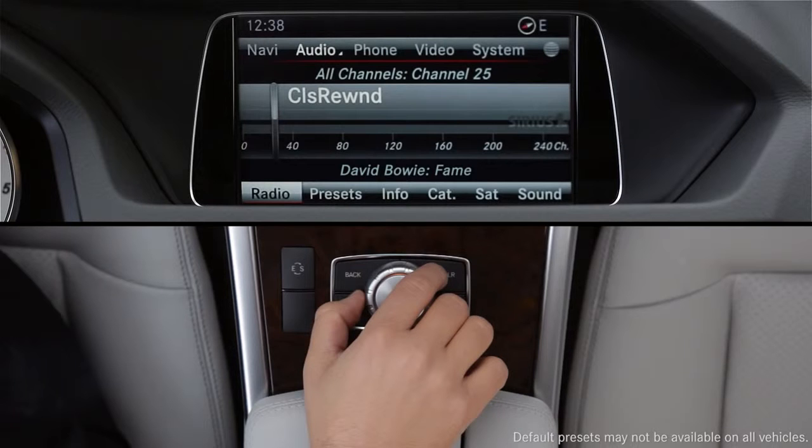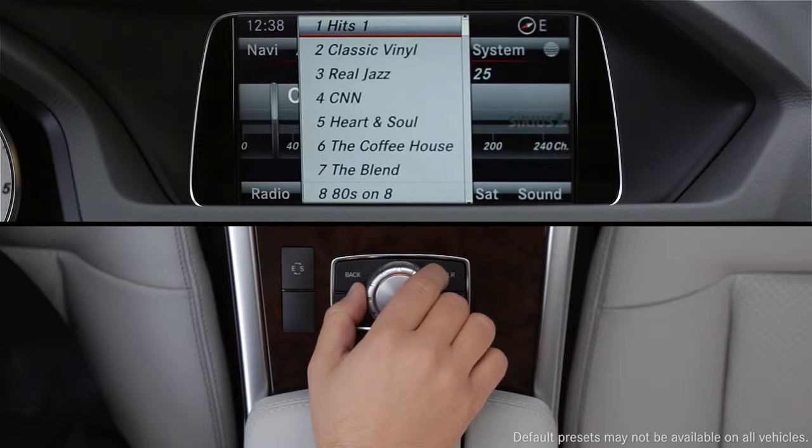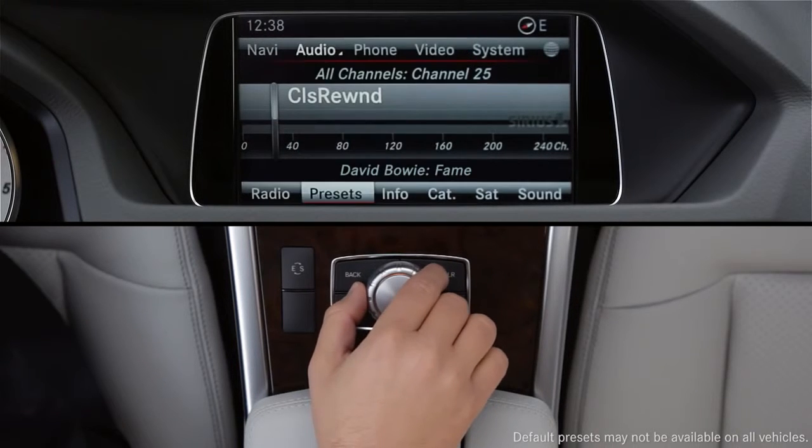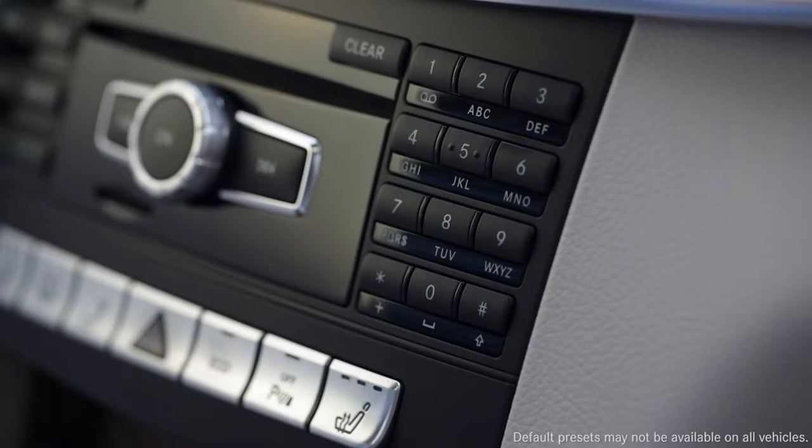Your radio may already be set up with presets that include a variety of popular channels. Select Presets from the lower menu to access the list. You can change your presets at any time. To tune to a channel, choose any keypad number button.